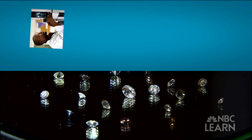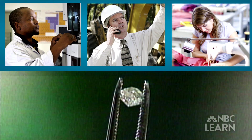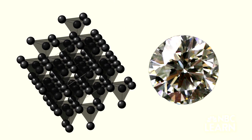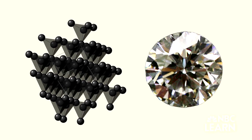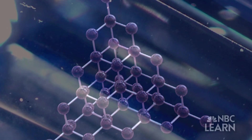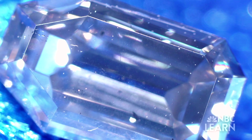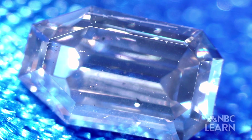These properties are why scientists, engineers, and manufacturers covet diamonds for their research. It is a beautiful structure, a very symmetric structure at the atomic level. And this structure and the very high density — the very high packing of the atoms close to one another inside this crystal — give it extraordinary properties that you don't find in any other material or element.